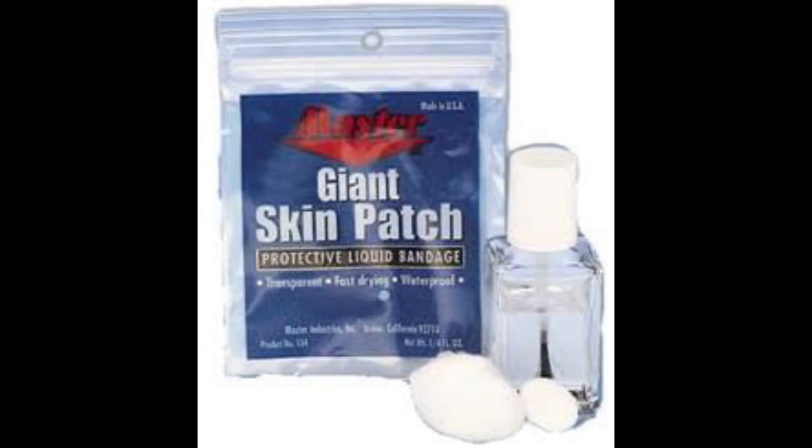Finally, the eighth thing I would also recommend would be a bottle of Nu Skin and patches. They can come in handy when you accidentally rip off a chunk of skin while bowling. It does burn very badly when you apply it, but it can be a life saver.